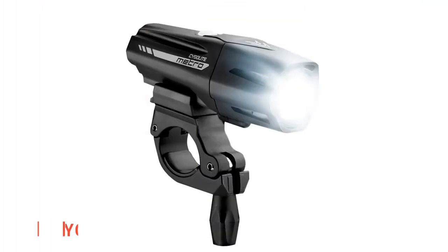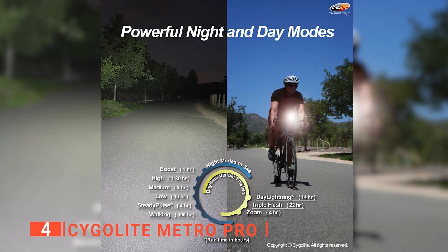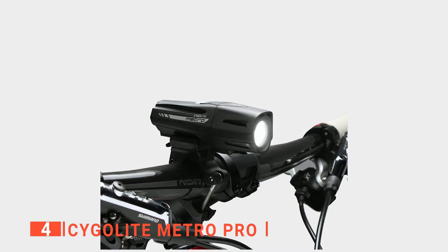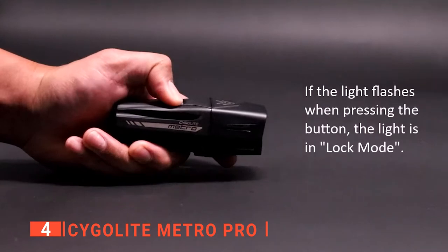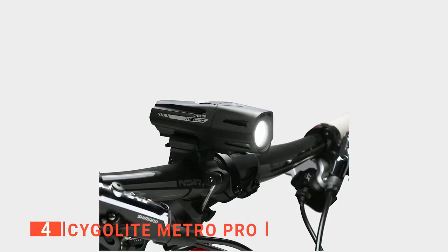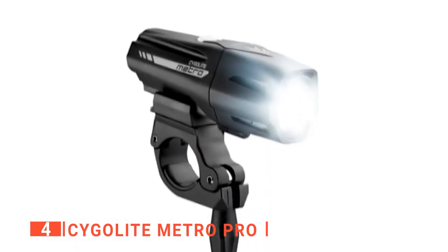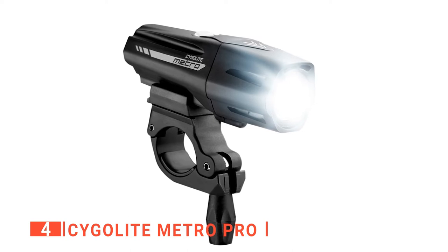Up next in 4th place is the Sligolite Metro Pro. The most amazing feature is its mount, which has a quick release button to slide the light off in one motion while the mount stays on the bike. This brings a lot of convenience — you can take it off easily for recharging or to use as a flashlight. It also has a side-to-side swivel for extra coverage, rubber spacers for security on rough terrain, and a thumb screw to loosen or tighten the mount easily.